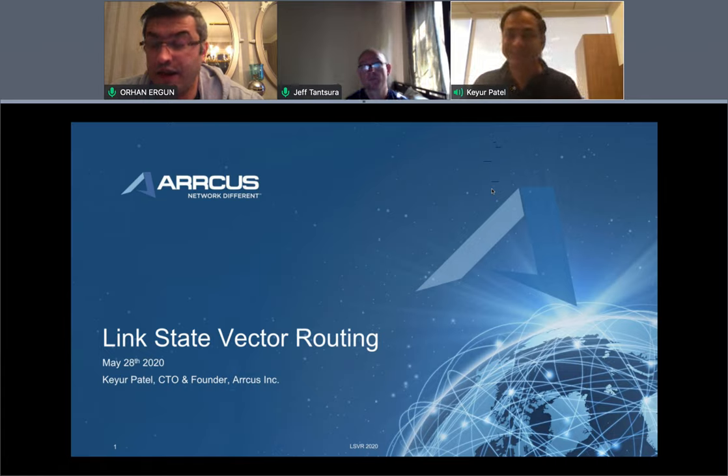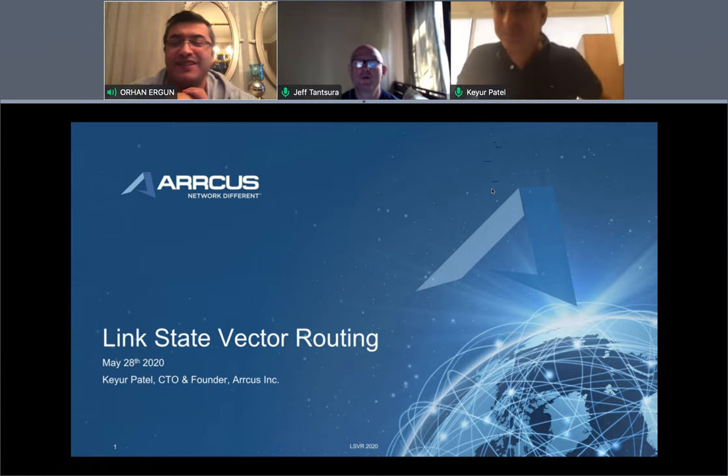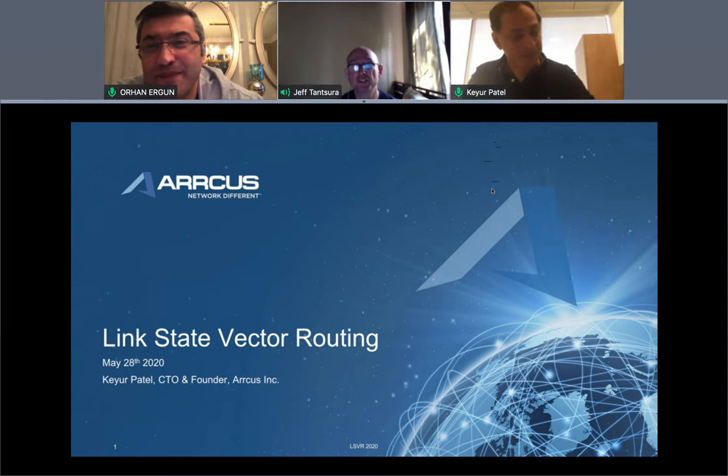We write networking system software that converts a bare metal box into a switch or a router depending on the chipset it has. The more common terminology is a combination of a networking operating system plus routing stack and protocols. Absolutely — it's similar to what the community is doing.